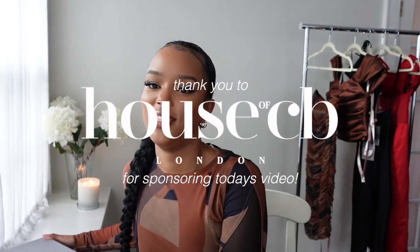Hi friends and welcome back to my channel! If you're new here, hello! It's been a minute since I last filmed. I am in a different setting — I'm in York, home for Christmas with my family. I've taken a little bit of a break but I'll talk about that more in an upcoming vlog. Today, as you can see from the thumbnail and title, we're going to be doing a HouseCB haul!